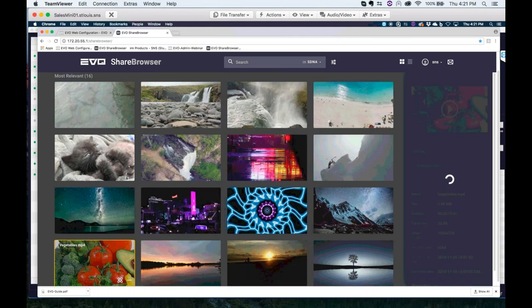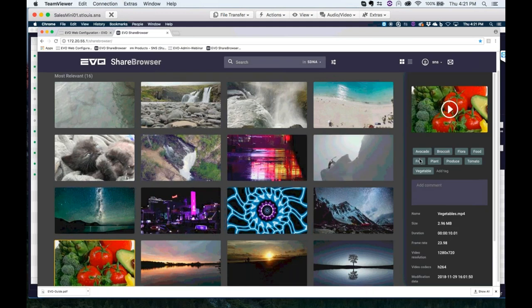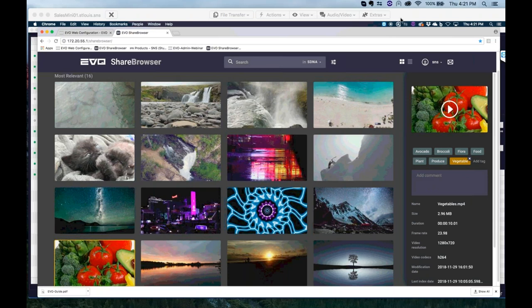I'll hand it back to TC to go over some of the end-of-year specials. Our tags came back — avocado, broccoli, flora, since broccoli is a flower. We can clear out the ones we don't want. Data is only useful if you can find it. So here we go — TC, take it away.